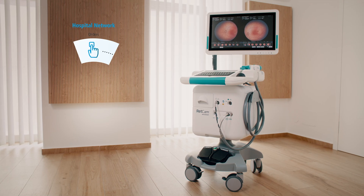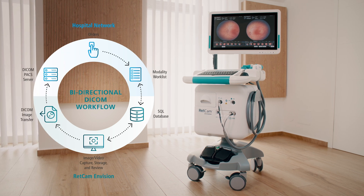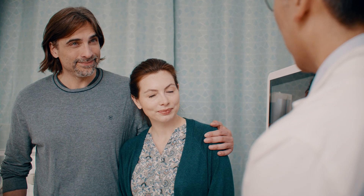Images can be securely stored on a PACS server for remote viewing and sharing, putting neonatologists, ophthalmologists, nurses, and parents all on the same page, allowing them to focus on the child.